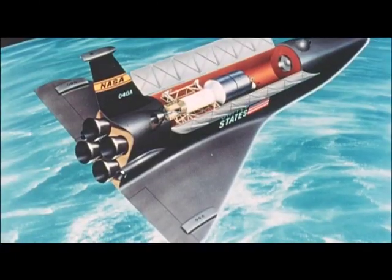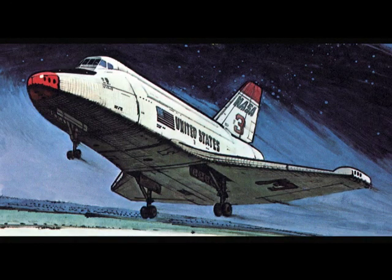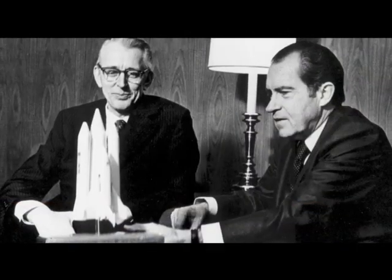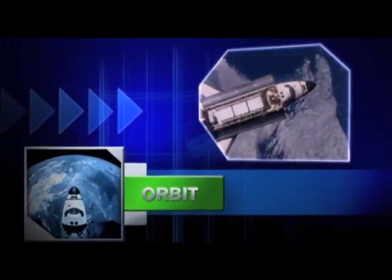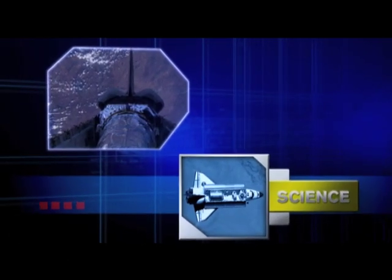In the 1960s, the concept of a space shuttle was pure science fiction, until NASA and President Nixon announced the space transportation system in early 1972. This space vehicle would launch like a rocket to low Earth orbit. Its crew would release satellites and deliver parts for the space station.